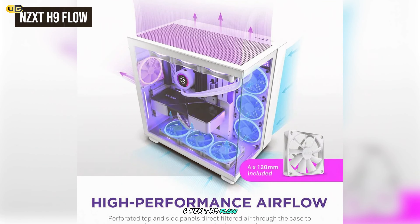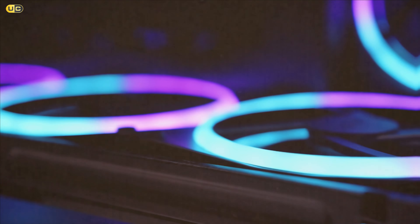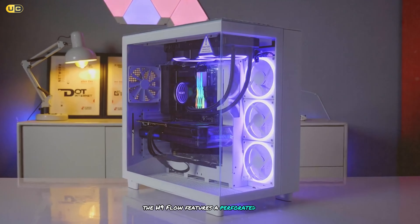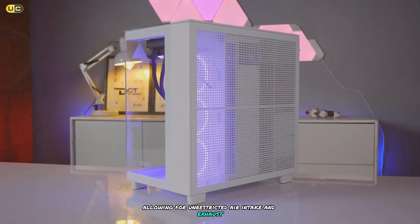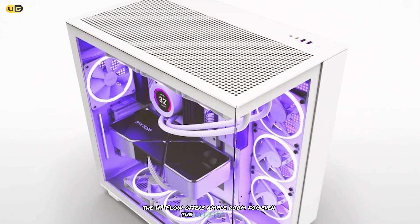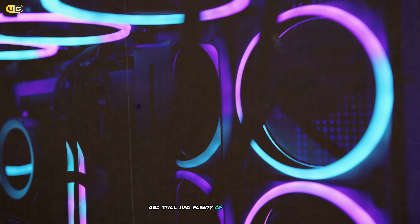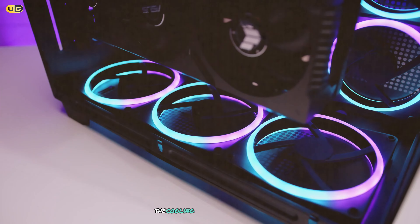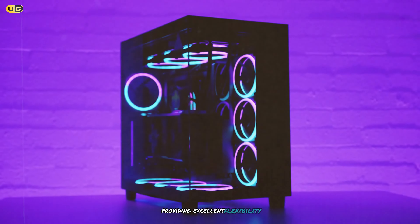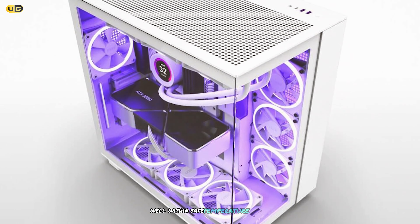At number 6, the NZXT H9 Flow. This case is a testament to NZXT's commitment to clean, minimalist design while prioritizing airflow. The H9 Flow features a perforated front and top panel allowing for unrestricted air intake and exhaust. Despite its mid-tower classification, it offers ample room for even the largest GPUs and CPU coolers. We had no trouble fitting a 360mm AIO radiator in the top and still had plenty of clearance for tall RAM modules. The case supports up to seven 120mm fans or four 140mm fans.